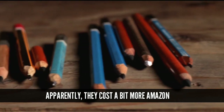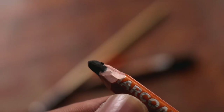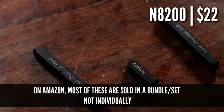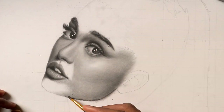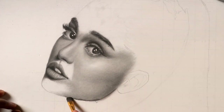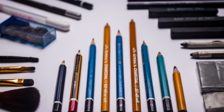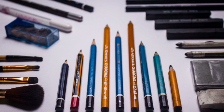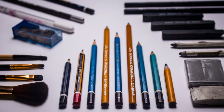I'll drop the links to where you can buy most of these materials in the description. The total cost for everything turns out to be 8,200 Naira or roughly $22. But these tools will be completely useless if you don't have any idea how to use them. The video on the screen explains how you can shade with your pencils and the techniques you can use to make your art more realistic. Watch that, and I'll see you in the next one.